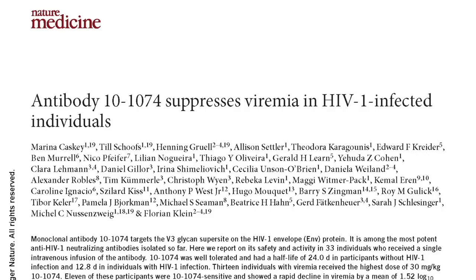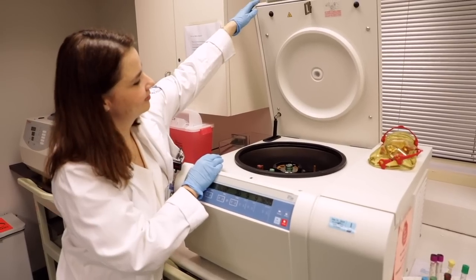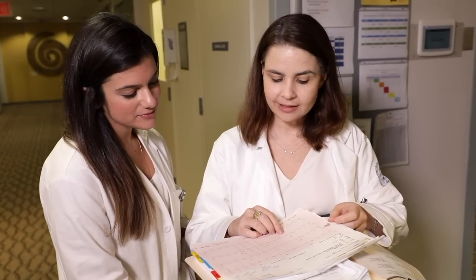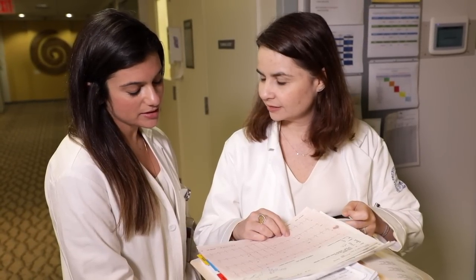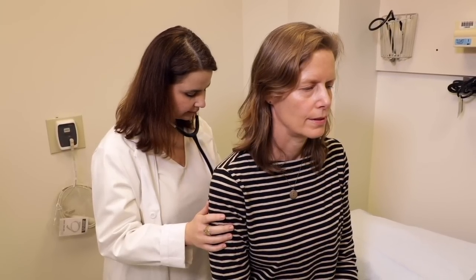In a subset of HIV-infected people, during their infection they produce antibodies that have activity against many different strains of HIV. At very small doses, these antibodies could block many different strains of virus — essentially representing a new class of HIV medications. You could potentially have a prevention tool that you could administer just under the skin in small volume every six months and prevent HIV.